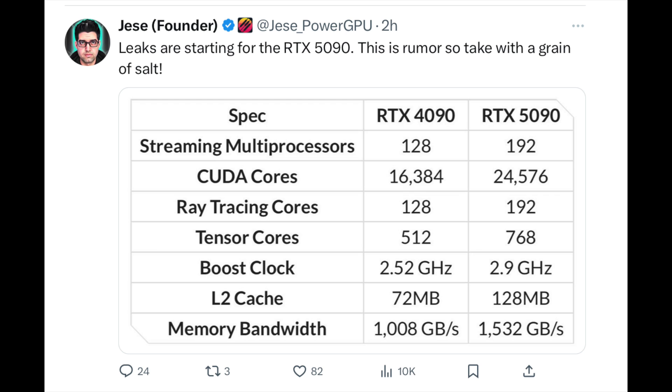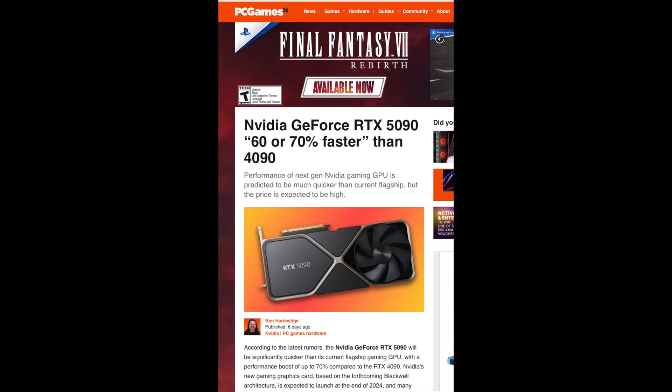Memory bandwidth is going to be GDDR7 — very fast VRAM — going from around 1008 to 1532 GB/s. That's quite significant, meaning for AI and data centers this GPU is going to be ridiculously fast. For gaming, memory speed matters too, especially when pushing ray tracing and textures at high resolutions. This GPU looks geared to be a content creation and data center GPU as well. With every metric getting a significant upgrade, I wouldn't be surprised if it performs 50 to 70 percent better than the 4090, with better ray tracing and DLSS 3 with frame generation.